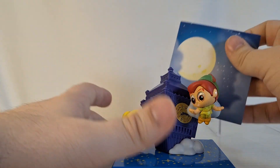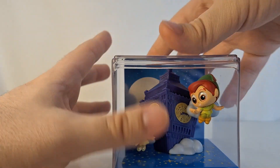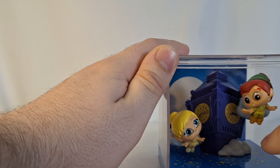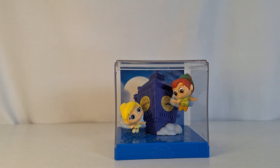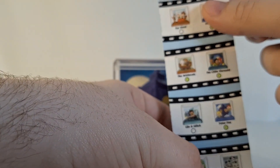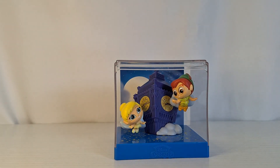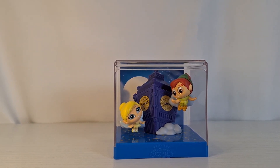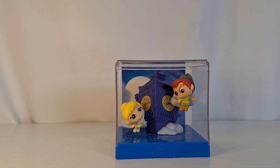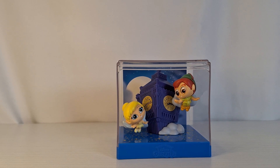Now let's put in the background of the sky with all the stars, including of course the second star to the right and straight on till morning. Here is the Peter Pan Disney Dorrables movie moment, and the Peter Pan movie moment is a rare one. So thank you all for watching this video — let me know your thoughts on this movie moment down below in the comments. If you enjoyed it, please consider giving the video a like and subscribing to the channel. I hope you all are having a great day and I'll see you in the next video.